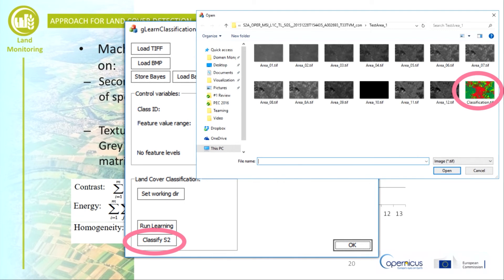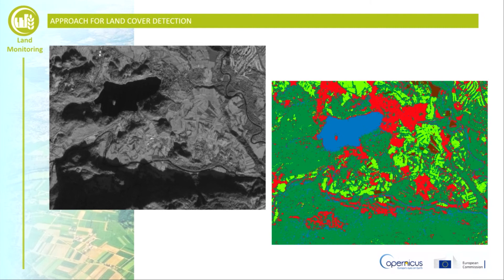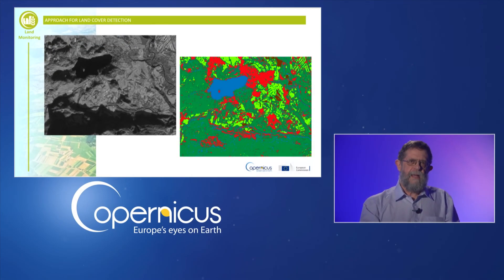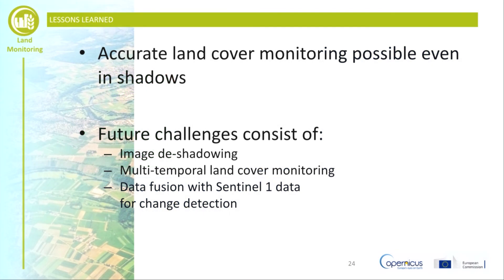Now we can select the data that we would like to process. We do so by clicking on the Classify S2 button. In a few seconds, a new image will be created in the same directory that will contain classified land cover types. Here are some examples of classified images, where red represents built-up area and brown represents farmland. Blue represents water and light green represents meadows. Dark green represents forests. The classified land cover data can be downloaded in TIFF format into any GIS package, which not only creates the opportunity for further analysis of the land cover classes, but also the opportunity to add other data layers and undertake further analyses.